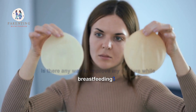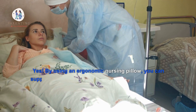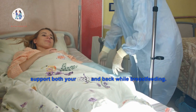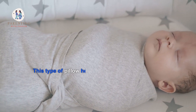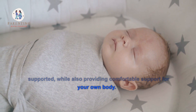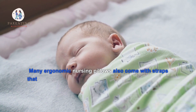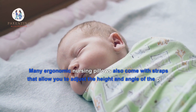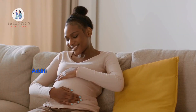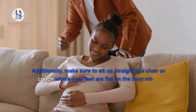Is there any way to improve my posture while breastfeeding? By using an ergonomic nursing pillow, you can support both your neck and back while breastfeeding. This type of pillow helps to keep the baby close and supported while also providing comfortable support for your own body. Many ergonomic nursing pillows also come with straps that allow you to adjust the height and angle of the pillow depending on what's most comfortable for you.